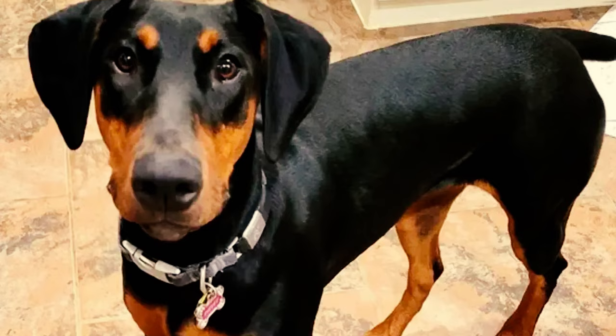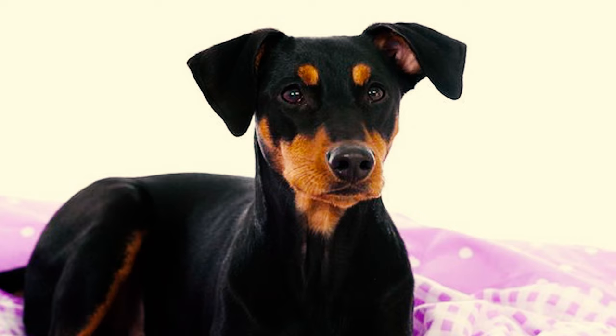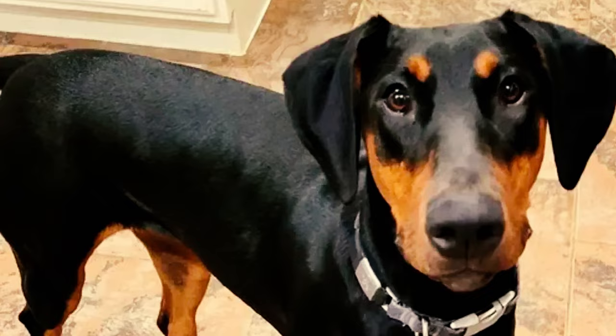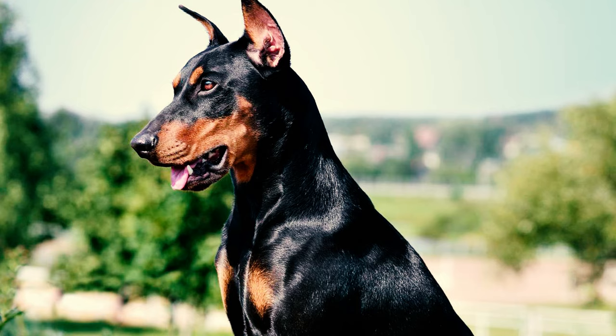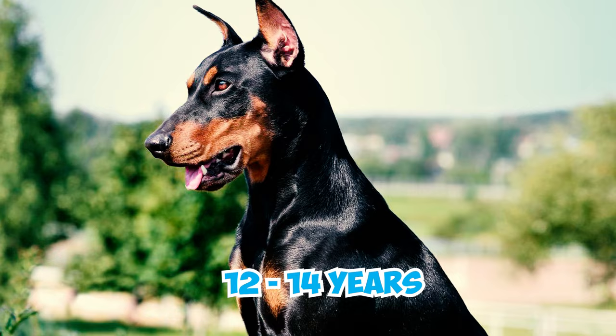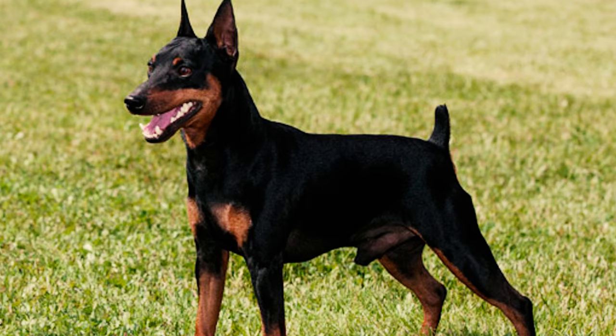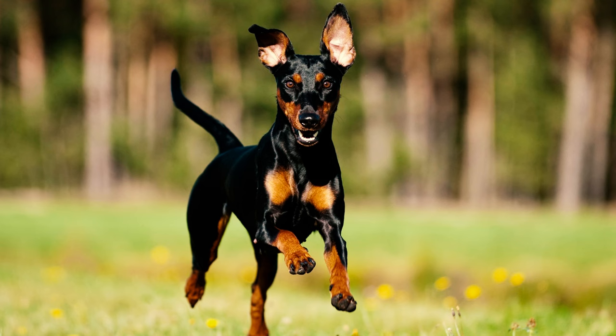Number 14: If you want a faithful companion that sticks by your side, a German Pinscher might be the perfect breed. However, be aware that they can get separation anxiety when left alone, so you need to train them to become comfortable on their own. Number 15: German Pinschers usually live between 12 and 14 years. Genetics, food, exercise, and healthcare can affect how long they live. Regular vet visits, good food, physical activity, and showing love helps them stay healthy and live longer.